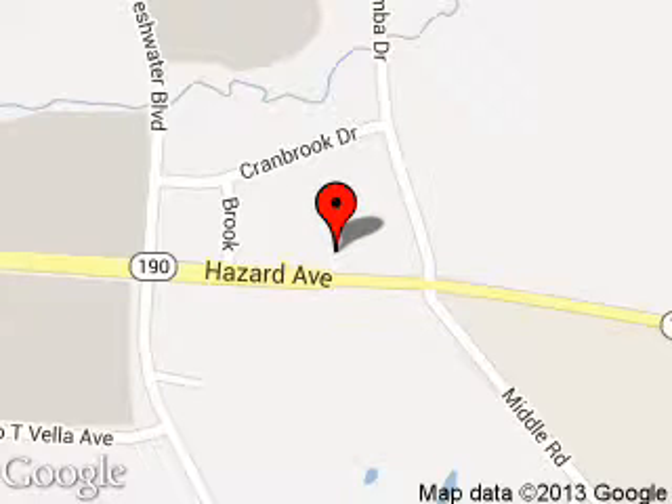We are located at 65 Hazard Avenue, Enfield, Connecticut 06082.